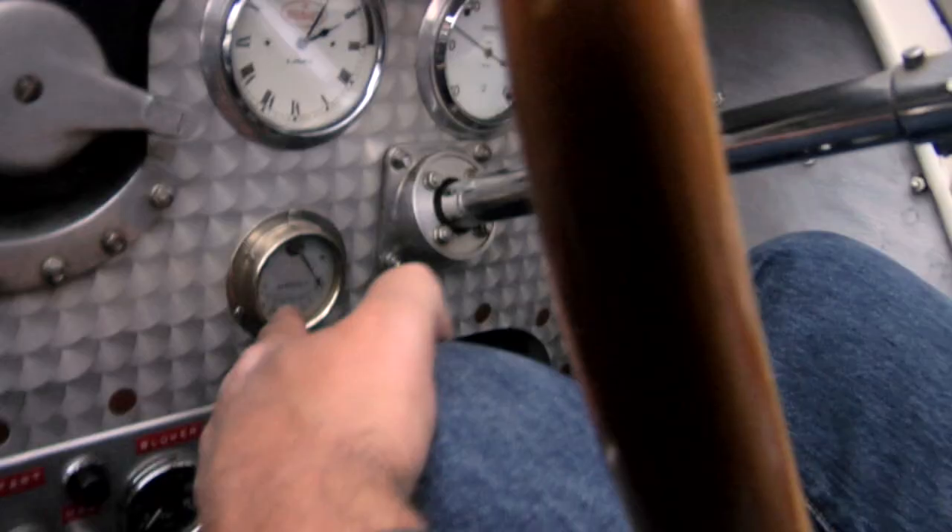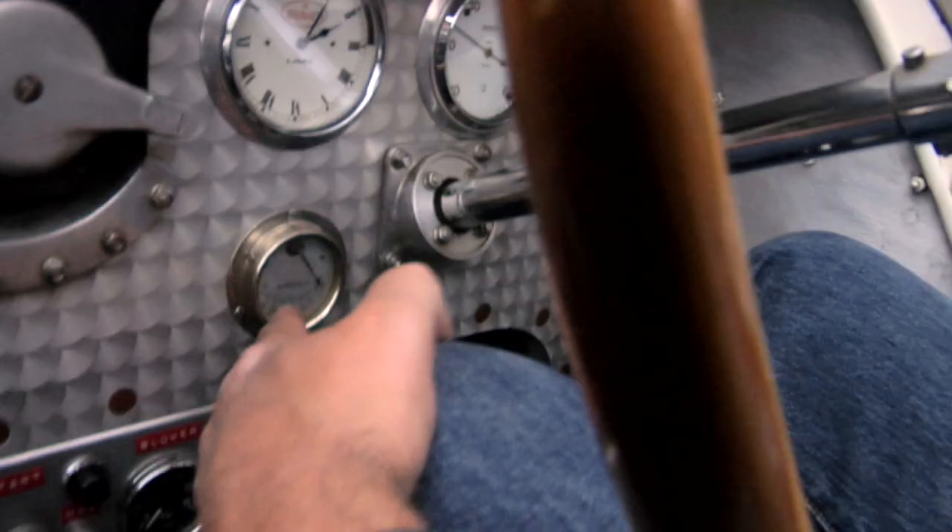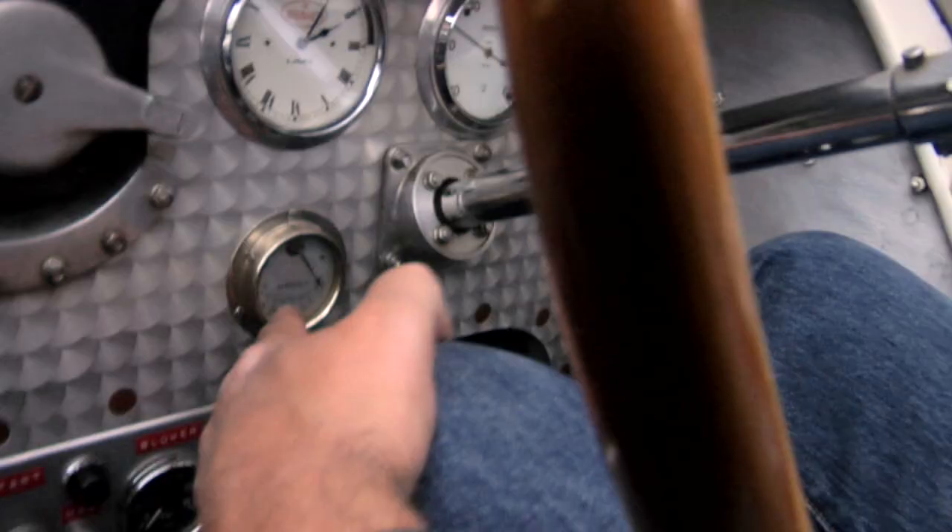I think it's wrong to let these cars sit in a museum, because you miss the whole point of it. It's exciting to hear them and smell them and feel them run.